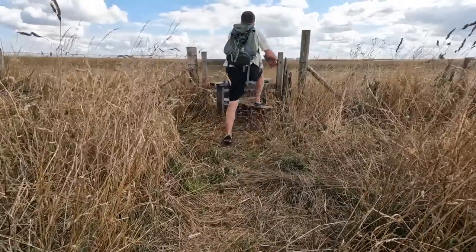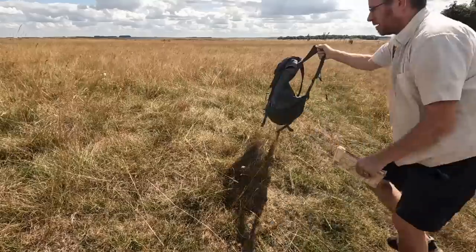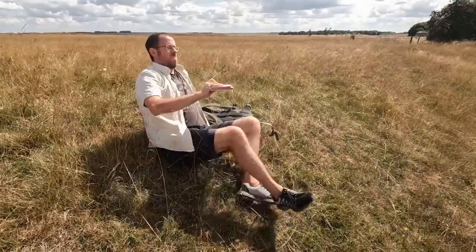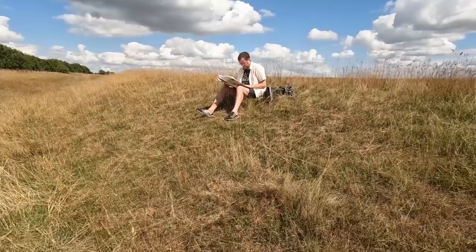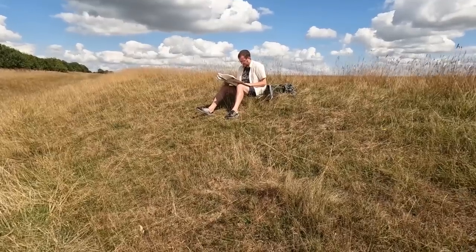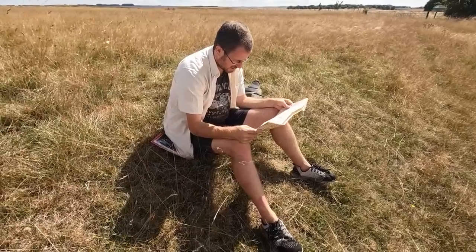I tend to spend far too much time looking at old maps, largely looking at the lines, the marks, and the features — the tapestry of a millennia of footsteps that have gone before us. What made people choose this route or that route? Why did they take the ridge and not this ridge? Why not the valley? So many questions.